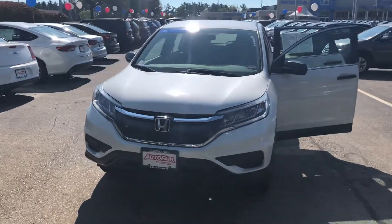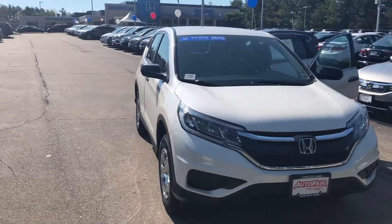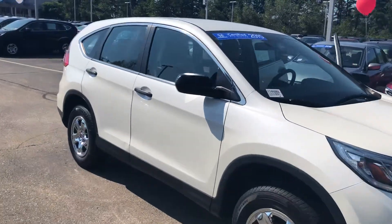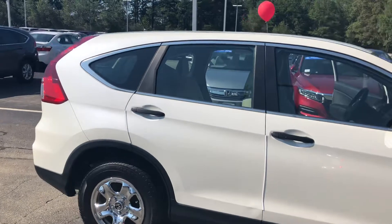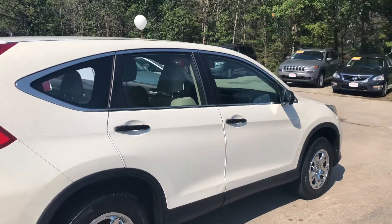Good morning! This is Josh from AutoFair Honda in Manchester. I'm the sales and leasing consultant available to give you a hand on your search for your next vehicle. This is a 2015 Honda CR-V LX trim level that you inquired about. What we like to do for our customers is make walk-around videos on the vehicles that they pick out.